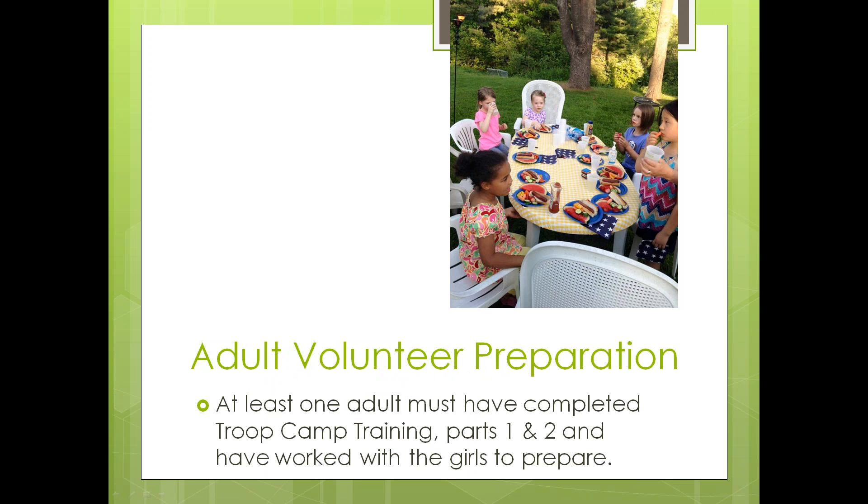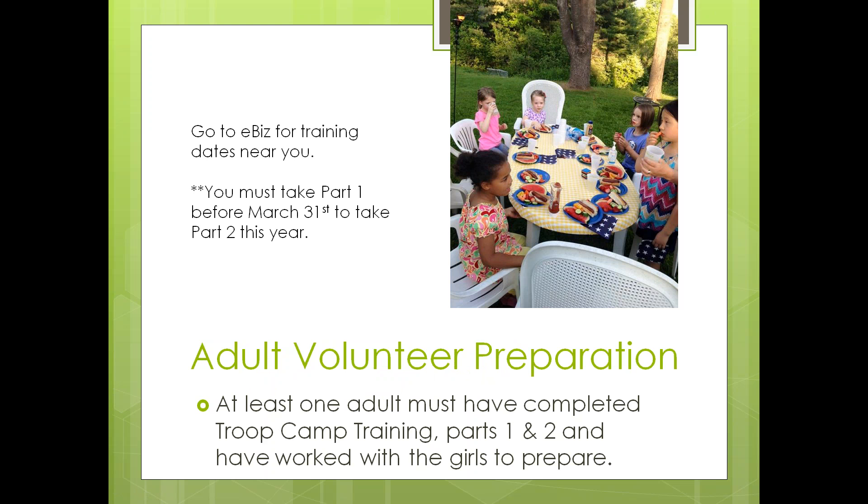At least one adult must have completed troop camp training parts one and two and have worked with the girls. For anybody looking to take their girls camping this summer, you need to take part one before March 31st in order to take part two this year. The part twos are offered in May and June, and you can find all these dates on eBiz or in the program compass you received back in September.